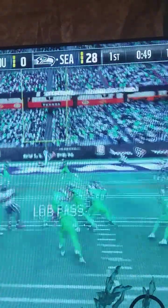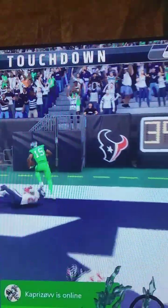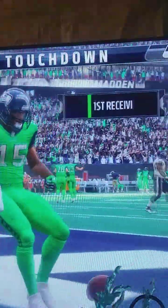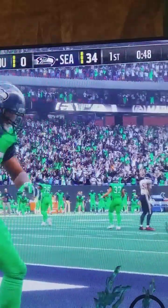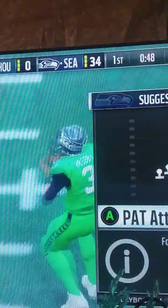On second down, Wilson — touchdown, Seattle! Jermaine Kearse, a 14-yard touchdown, and the Seahawks are running away with this one.